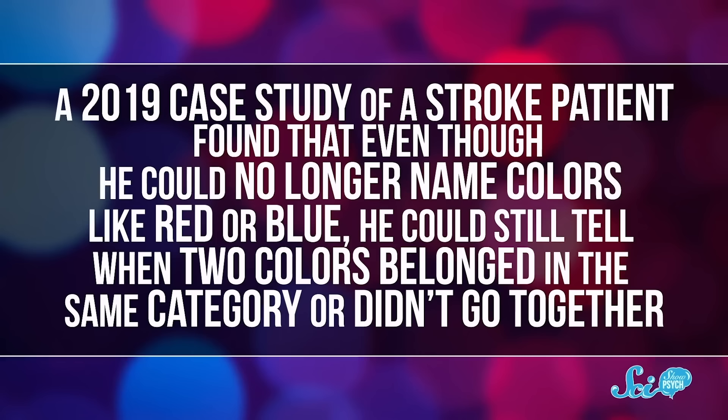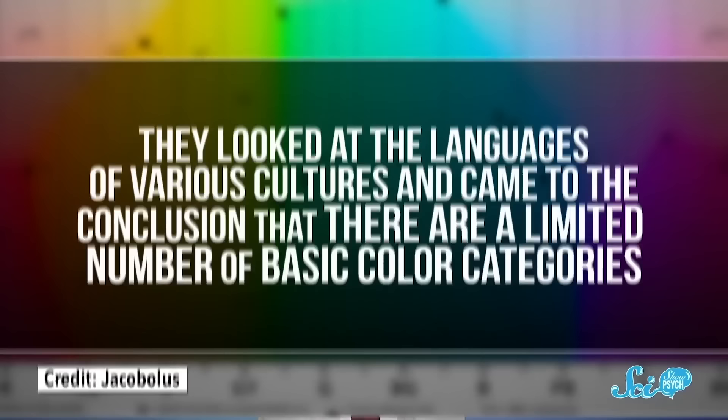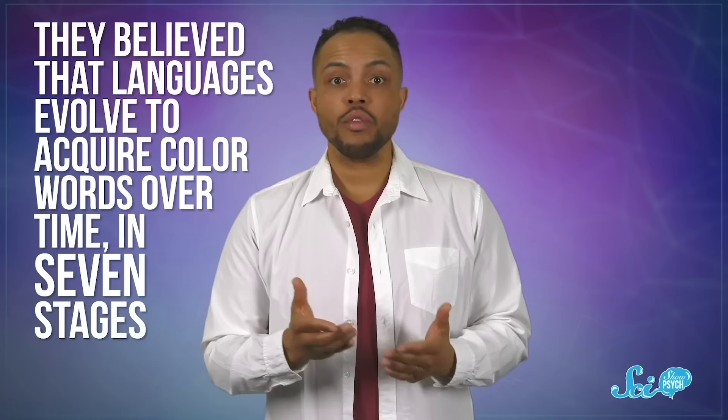These findings at least provide evidence that some color categorization is innate. Meanwhile, a 2019 case study of a stroke patient found that even though he could no longer name colors like red or blue, he could still tell when two colors belonged in the same category or didn't go together — suggesting color categories are wired fairly deep in our brains. At least according to research published by Paul Kay and Brent Berlin in the 1960s, which built the foundation for a lot of color perception research, there are a limited number of basic color categories, and languages evolved to acquire color words over time in seven stages.